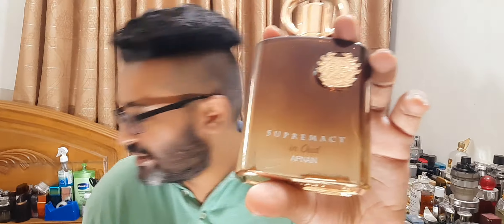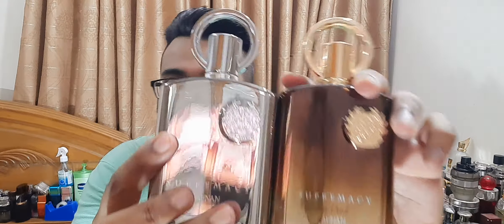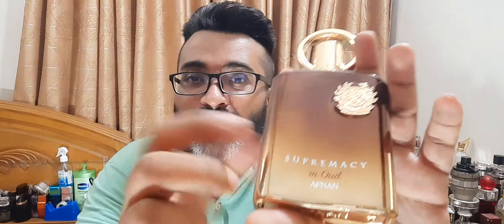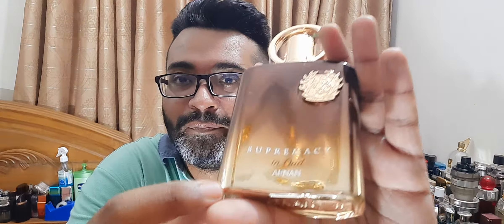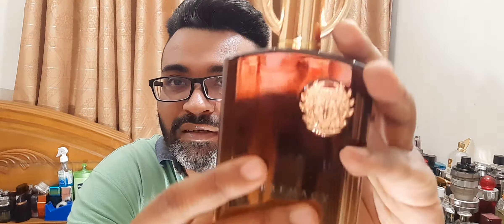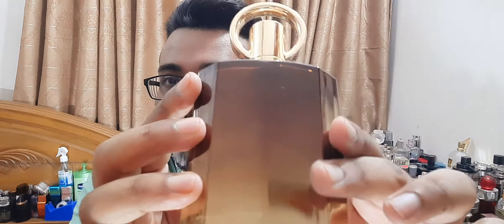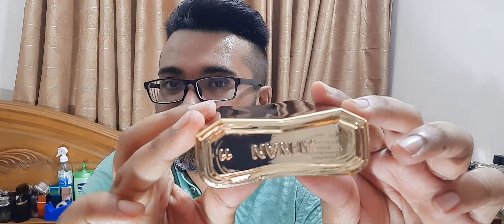And here's the bottle — same as Afnan Supremacy Silver. This line has a lot of bottles and they all look the same. Sadly, the price range is different: these are around $70 while others are $40–45. So for $25 more you get the same bottle with a slightly different coloration — exact same bottles. This is glass with a logo that says Supremacy in Oud by Afnan. The cap looks really, really nice — it's a metallic cap. Back and bottom look like that, design-wise. There's a sticker that says made in UAE.